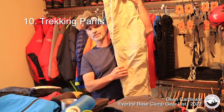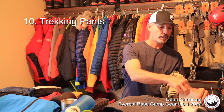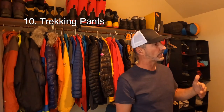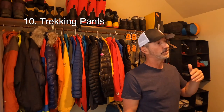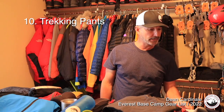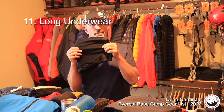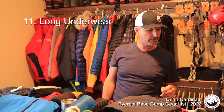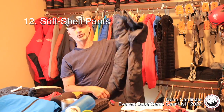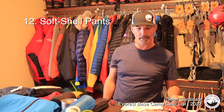I'm bringing a light pair of khaki-style trekking pants for the lower trail. We land in Lukla at 9,000 feet, it's a little warmer there. As we get up to Namche at 11,800 feet, Pheriche at around 14,000 feet, and Lobuche at 16,000 feet, it gets cooler. I've also got long underwear to wear with my shell pants or for sleeping, and a soft-shell trekking pant for cooler hiking days.